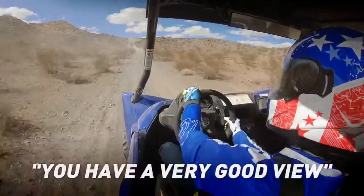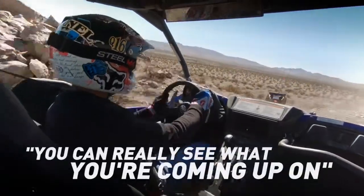You have a very good view in the front. You can see down, you can see up. They put the extra inches in so that you don't have to crank your head up — you can really see what you're coming up on a lot better.